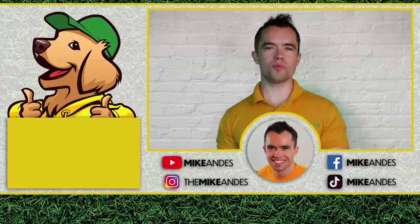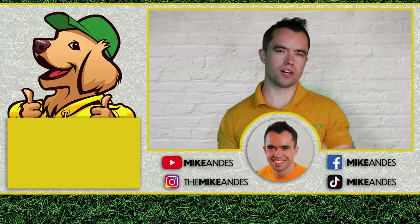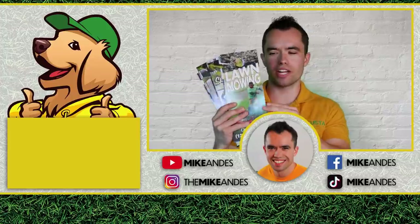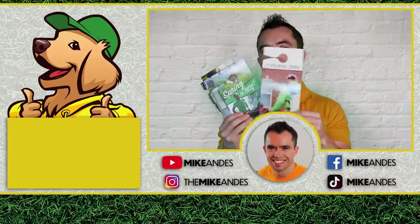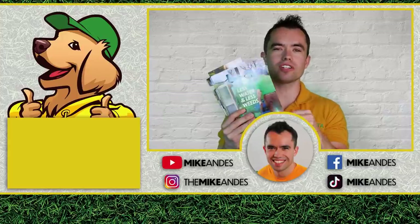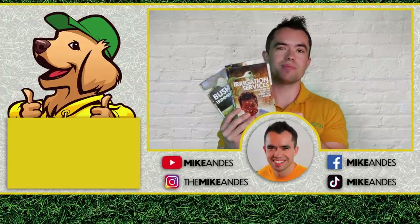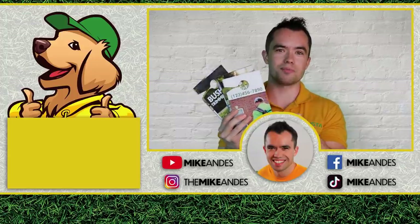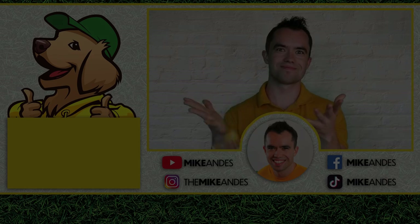Hey everyone, Mike Andes here. Thank you so much for watching. Click the links below to check out Lawn Care Media, where you can get door hangers for a variety of services — lawn care, landscaping, fertilization, irrigation, fall cleanups, and more. Customize them and make money mowing lawns and doing landscaping services. We'll see you there.